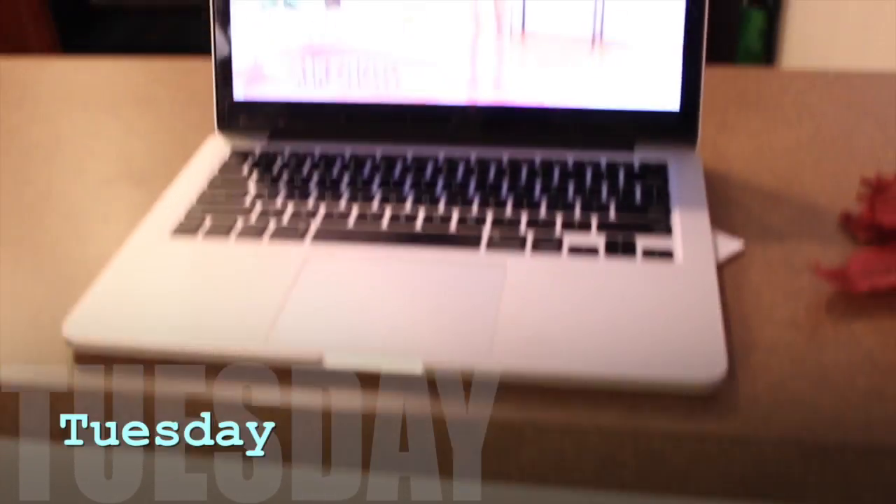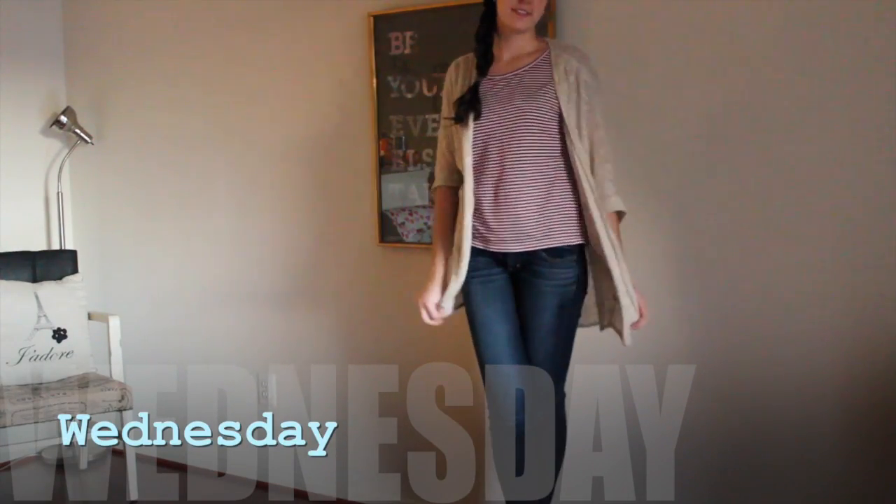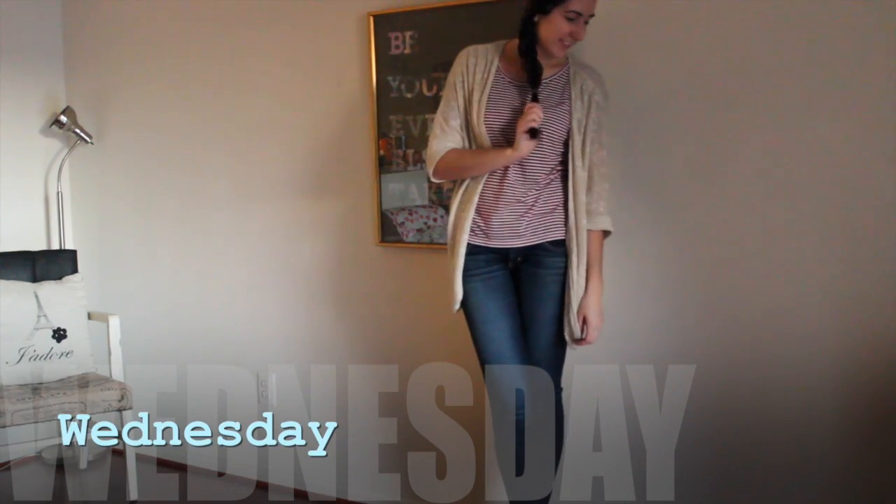Tuesday I didn't film my outfit because it was a mess and I forgot — just got my workout clothes, and that's it. Wednesday was just a chill day babysitting, and the weather was actually really nice.